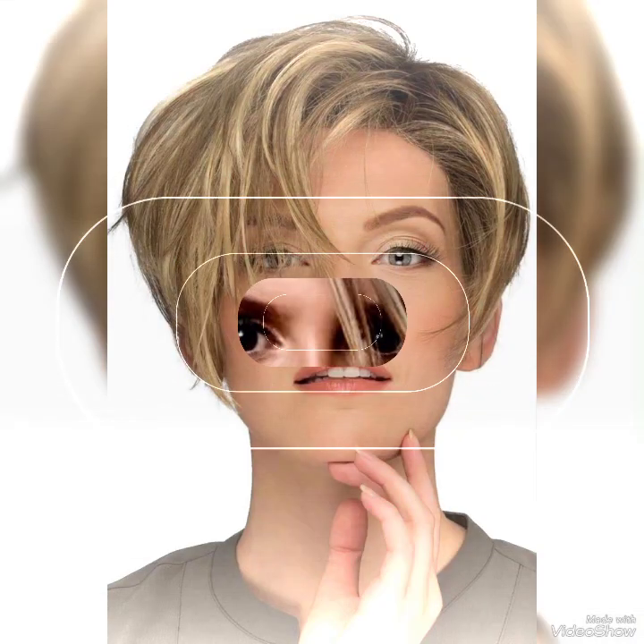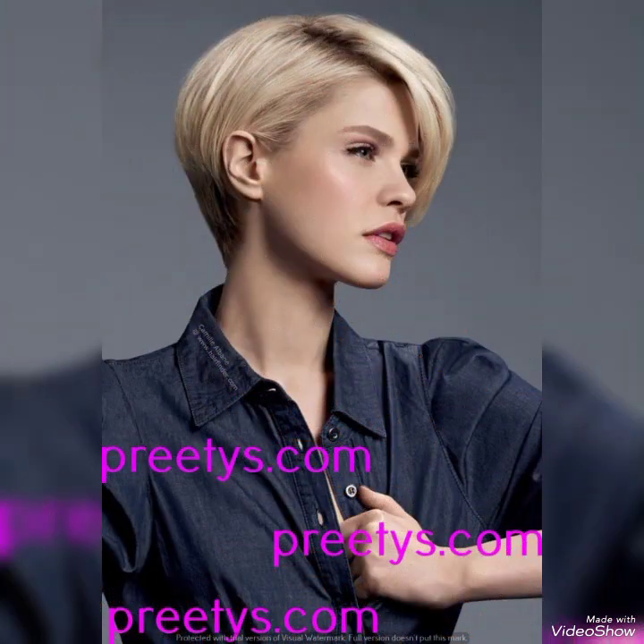Assalamu alaikum dear friends, welcome back to my YouTube channel. How are you? I hope you're fine and well. Today I will talk about the most demanded women's collection: modern look, very nice short pixie haircuts and hairstyles with side view ideas.